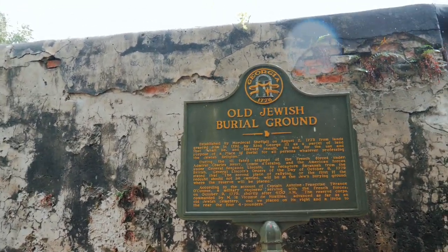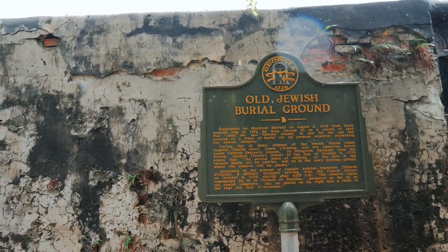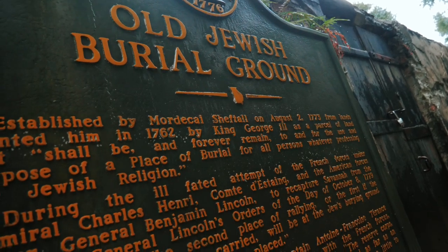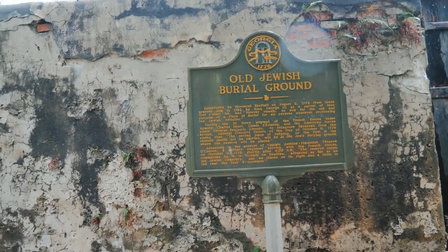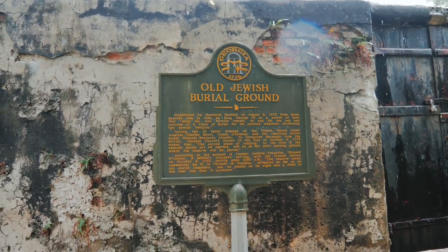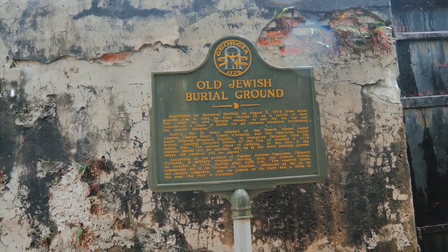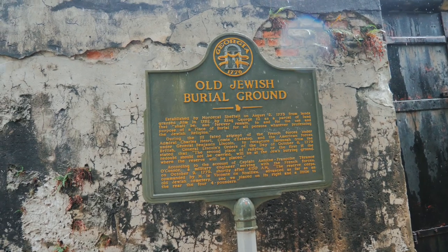This was the rallying point. If the forces could take Spring Hill redoubt, or if they couldn't, this was either going to be the first or second rallying point. This cemetery was established by Mordecai Sheftal on August 2nd, 1773, from lands granted to him in 1762 by King George III, as a partial land that shall be and forever remain to and for the use of the purpose of a place of burial for all persons whatsoever professing the Jewish religion. General Lincoln's orders on October 8, 1779 stated that the second place of rallying — or the first if the redoubt should not be carried — will be at the Jews' burying ground, where the reserve will be placed.